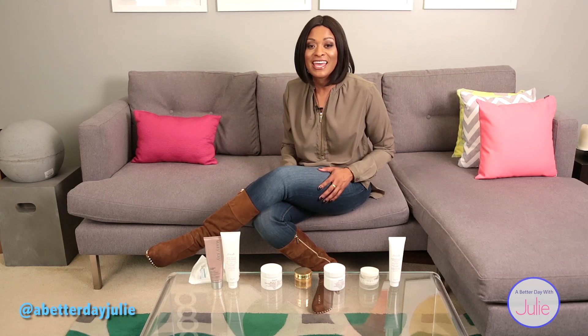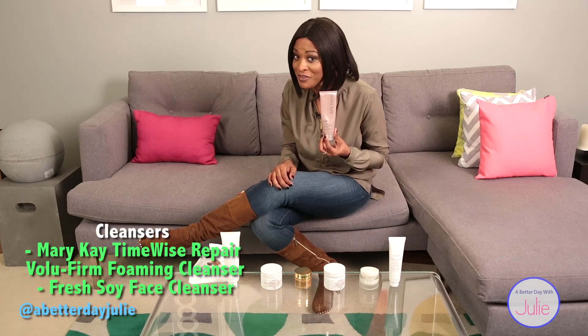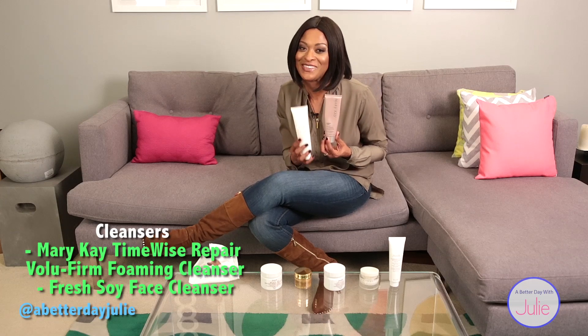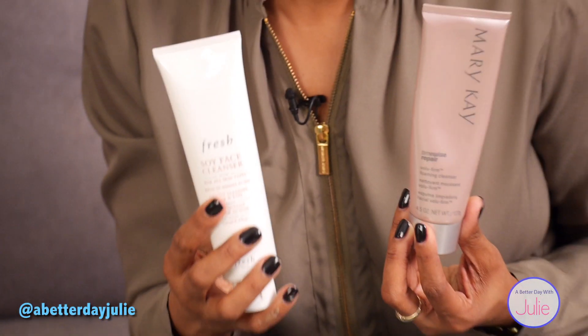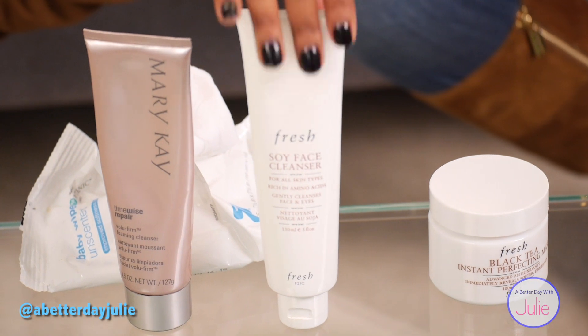Every morning — every day and night, rather — I start off with two of my favorite cleansers. I love them. They are the Mary Kay TimeWise Repair Volume Firm Cleanser as well as the Fresh Soy Cleanser. I totally love these cleansers. Why? They're lightweight, they get the job done, they cleanse very well, they get all the impurities off my face, and they are amazing. They kind of smell good too — very lightweight, but does a job.